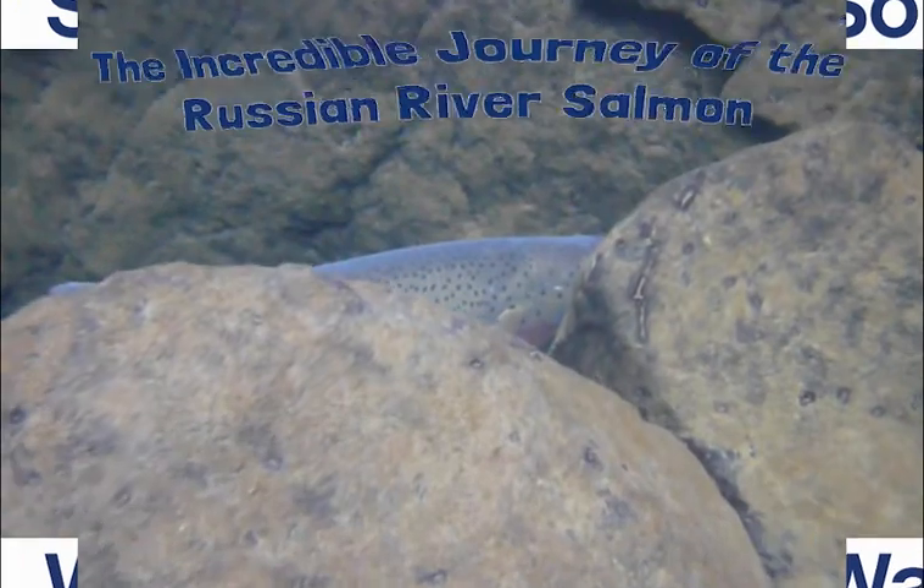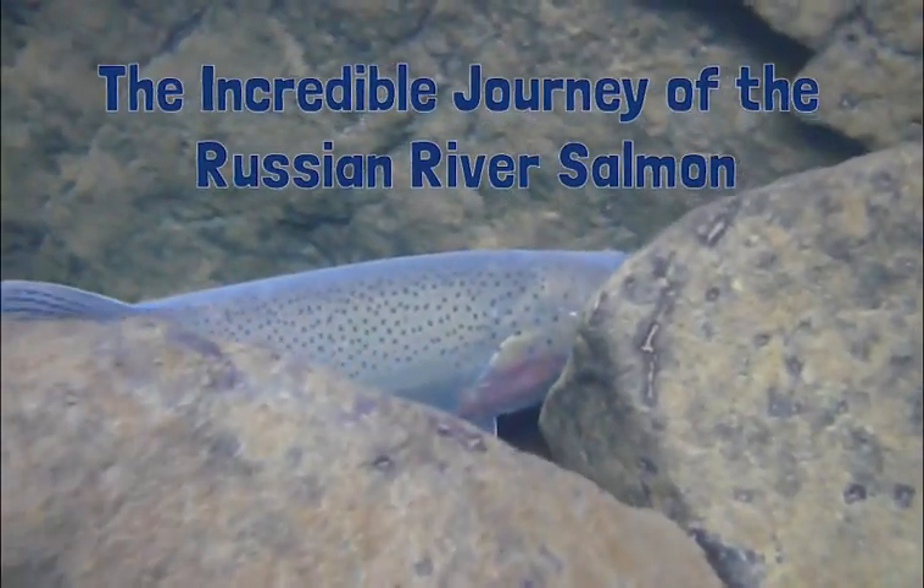Join us as we learn about the incredible journey of the Russian River Salmon.